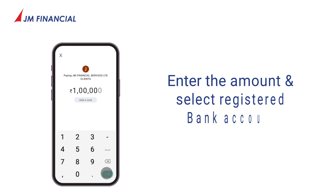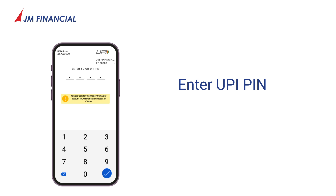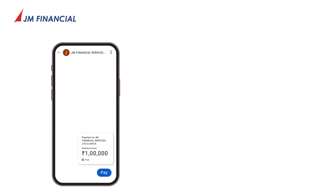Enter the amount and select the registered bank account. Click Pay. Enter your UPI PIN and click the blue ticked tab.